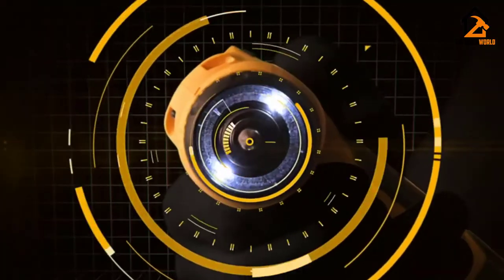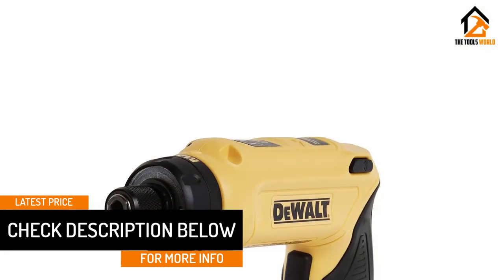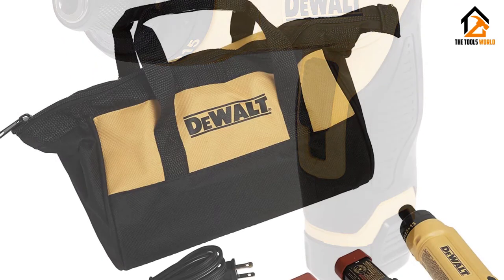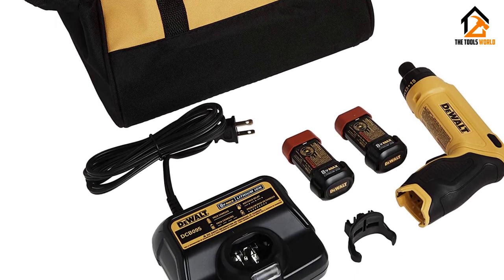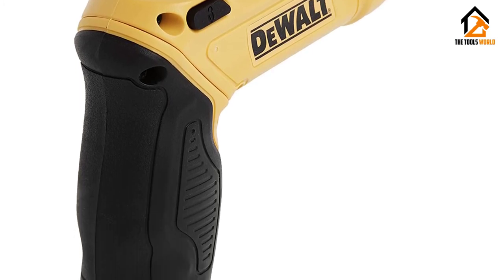Hold this screwdriver in two different ways for maximum comfort and take advantage of the quick bit change capabilities through the 0.25-inch hex, which can hold a 1-inch bit tip of your choice. The DeWalt DCF680N2 Cordless Screwdriver Kit contains everything you need to get a job done quickly but thoroughly — there's no messing around.